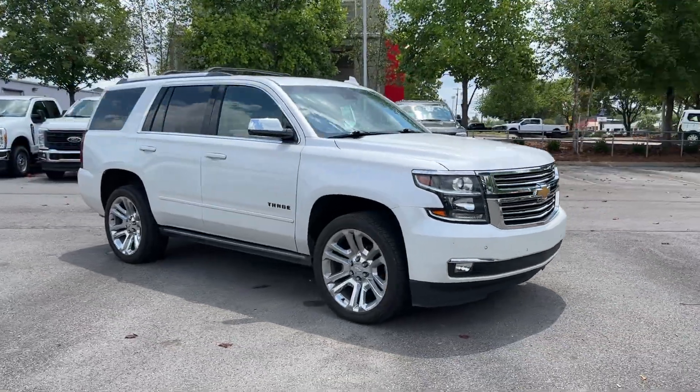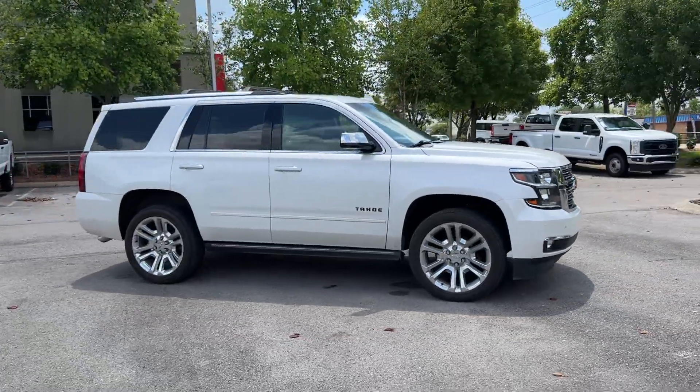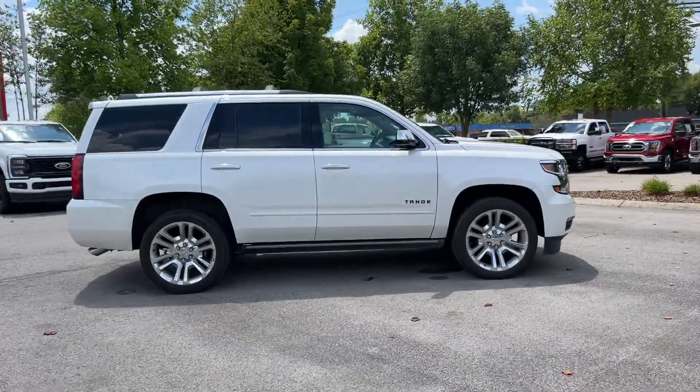2019 Chevrolet Tahoe. This SUV offers space as well as power and performance.